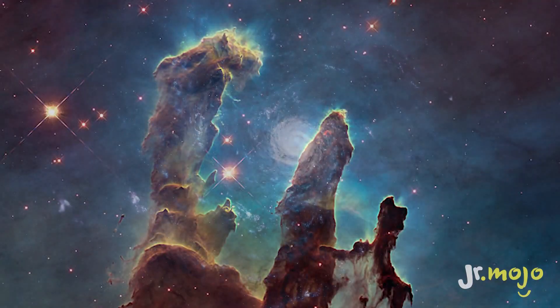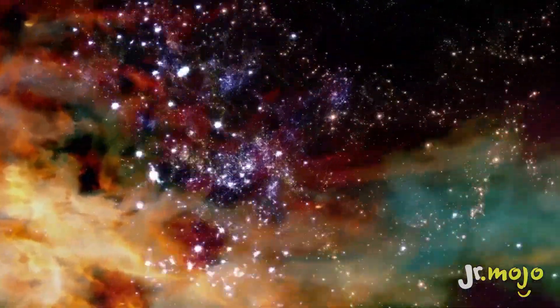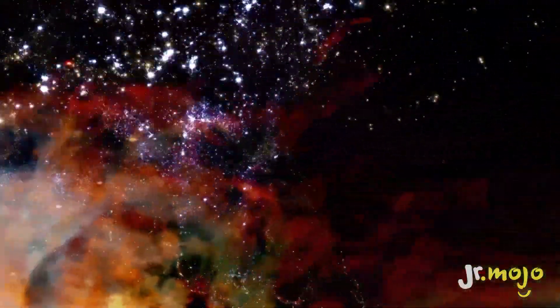Though it's a breathtaking snapshot of creation within our universe, the sad truth is that the Pillars of Creation are already gone. They likely ceased to exist some six or seven thousand years ago. But based on the speed of light, we probably still have about a thousand years left to enjoy the Pillars of Creation before they're gone for good.